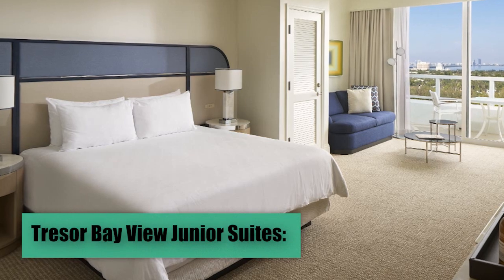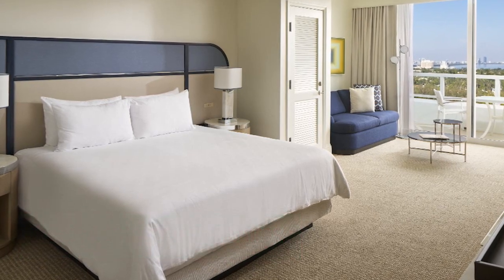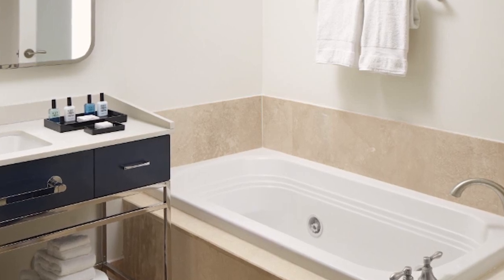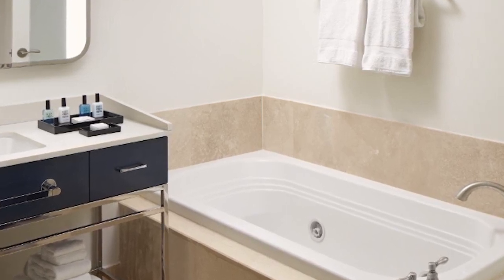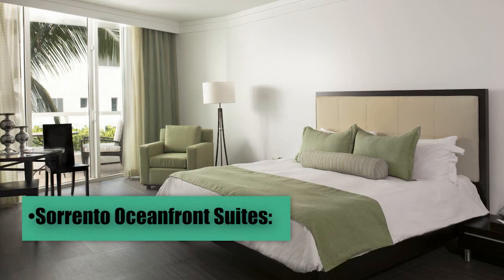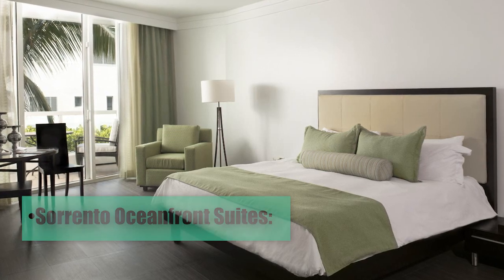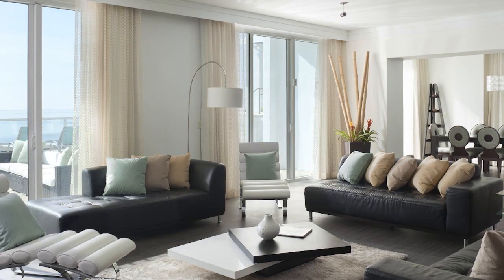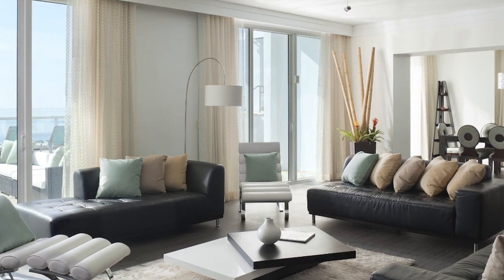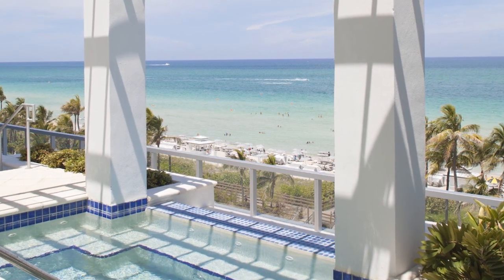Trezor Bay View Junior Suites, with spectacular views of Biscayne Bay, offer separate living areas, flat-screen TVs, free Wi-Fi, mini bars, air conditioning, and bathrooms with whirlpool tubs. Some feature kitchenettes. Sorrento Oceanfront Suites are oceanfront with unparalleled views and direct beach access. These spacious suites include separate living areas, full kitchens, luxurious bathrooms with whirlpool tubs, and private balconies.